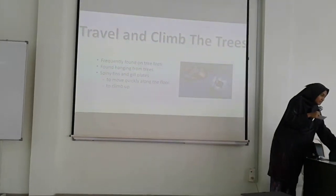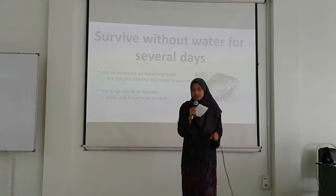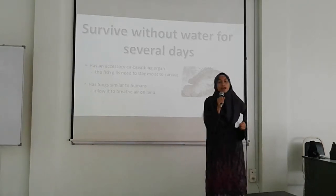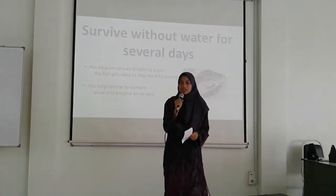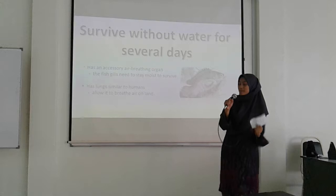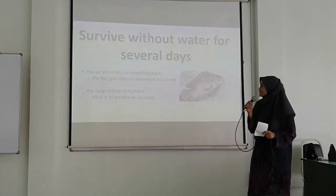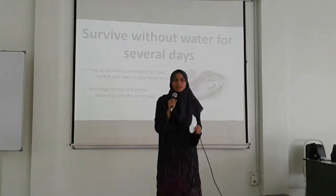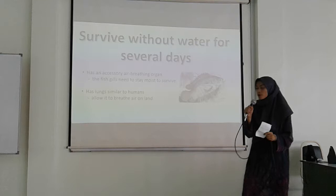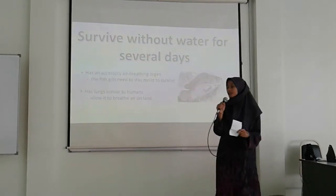For the second characteristic, this fish can survive without water for several days — in fact, these fish can survive for a few weeks and even up to a month, as long as their gills remain moist. What enables them to survive out of water is, first, their accessory breathing organ, and second, they have lungs similar to those of humans, which allow them to breathe on land.